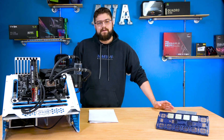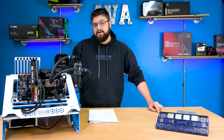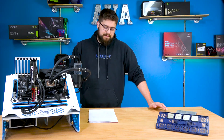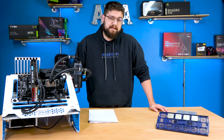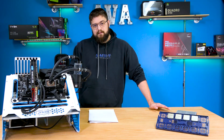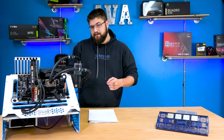Hey guys, we've got quite the video in store for you here. I've just got done testing four of AMD's new CPUs: the 5600X, the 5800X, the 5900X, and the 5950X. We're going to be looking specifically at AMD's claim that there is a 19% IPC uplift from Zen 2 to Zen 3, and we're mostly going to be looking at this in the form of gaming benchmarks. So for you gamers out there, this is a video for you.